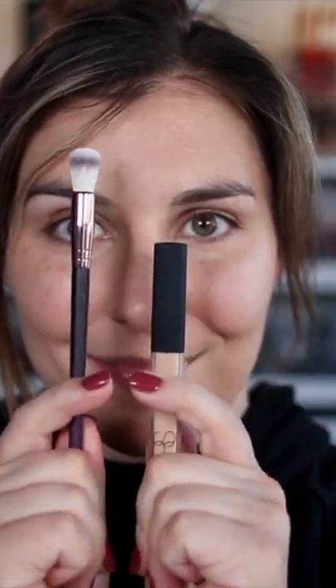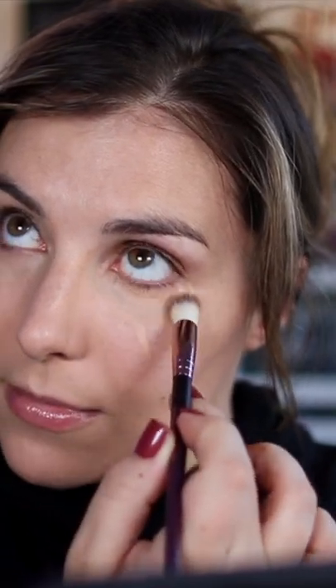So let's do this look. First, starting with foundation and then moving to concealer. That was NARS Sheer Glow Foundation, and this is the Radiant Creamy Concealer.